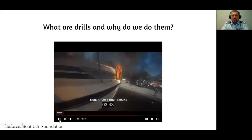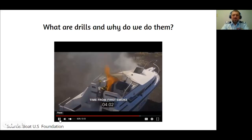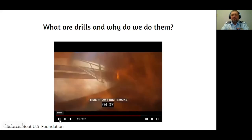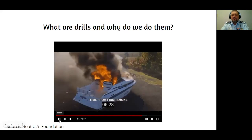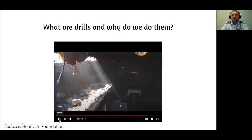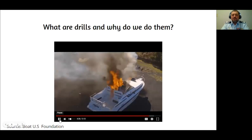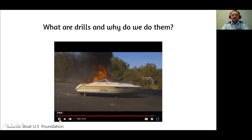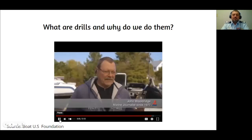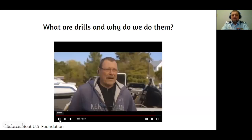No one ever wants to believe their boat will catch fire, so they don't think about it. It would be useless to have your life jacket tucked into a little cuddy cabin pocket somewhere. Know exactly where your life jacket is — preferably on your body. You probably don't have enough time to react unless you're fully prepared. A handheld VHF is recommended as a backup to a fixed-mount VHF; in some fire situations, you could work your way to the bow and use the handheld where the fixed-mount would be engulfed or too close to the fire.